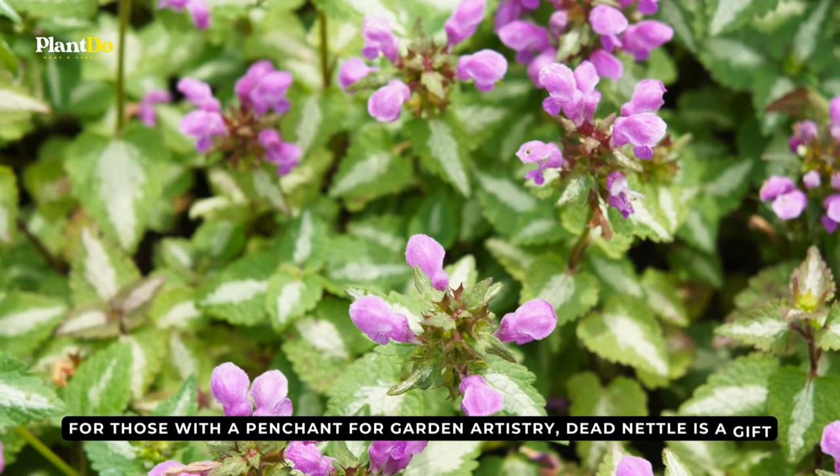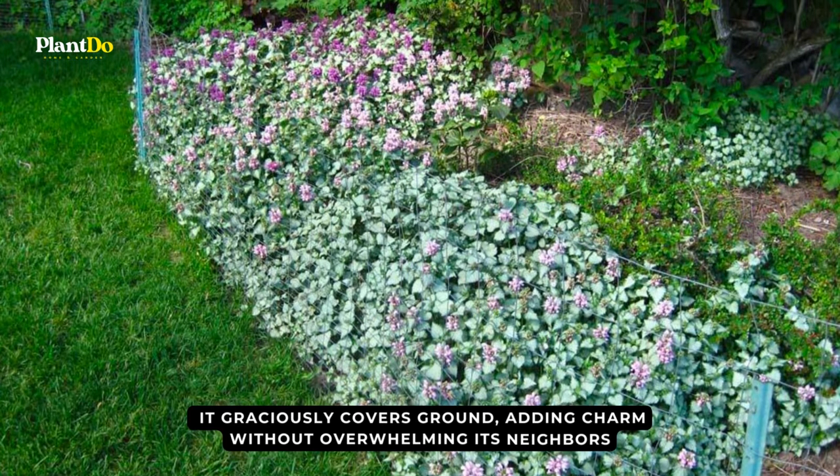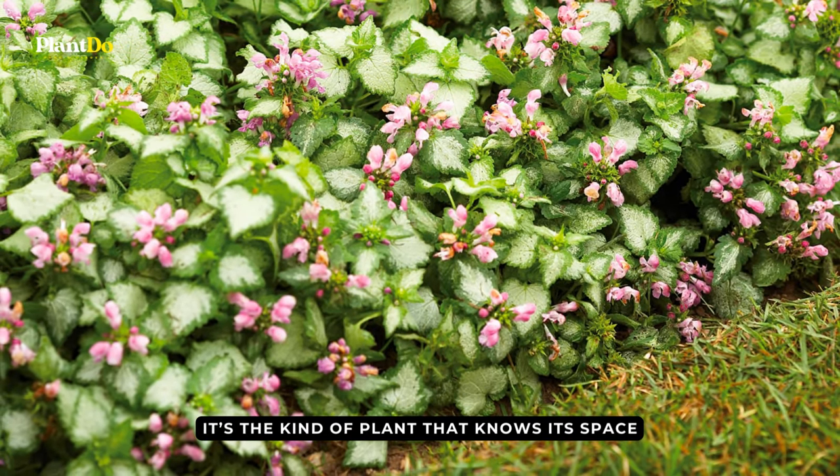For those with a penchant for garden artistry, dead nettle is a gift. It graciously covers ground, adding charm without overwhelming its neighbors. It's the kind of plant that knows its space, yet doesn't shy away from showcasing its beauty.